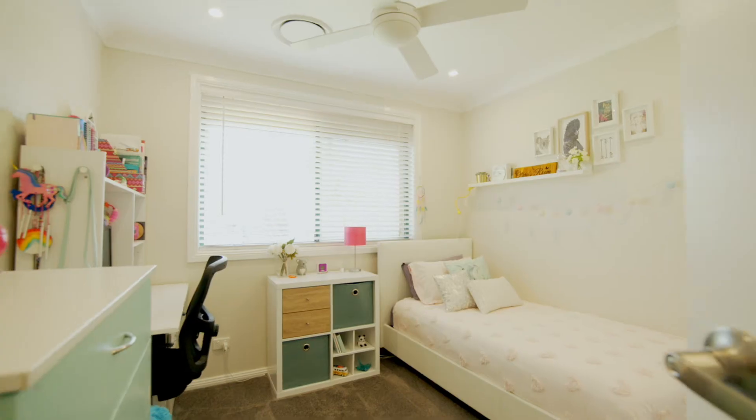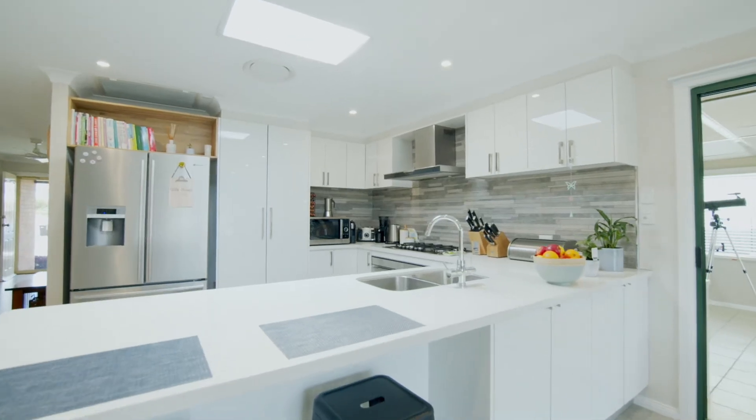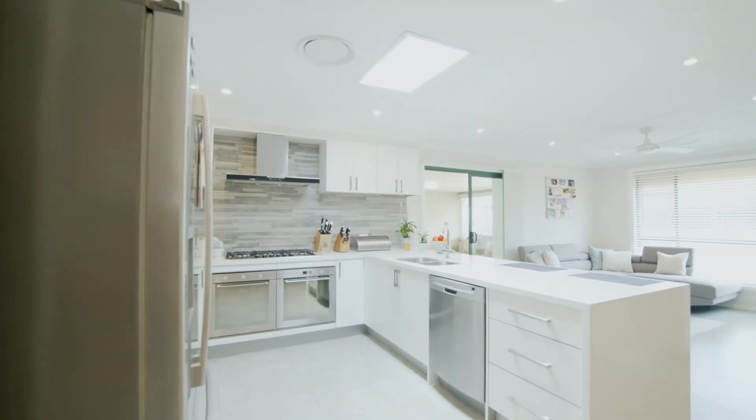Four spacious bedrooms, all with built-ins, and the master flaunting a gorgeous en-suite. Stunning modern kitchen with a 900mm stovetop, matching range hood, and two separate ovens.